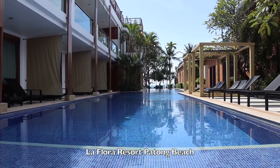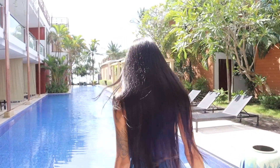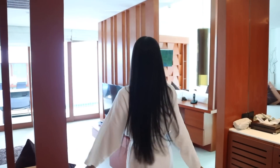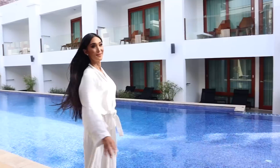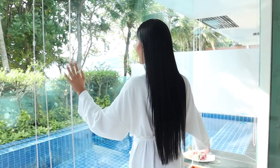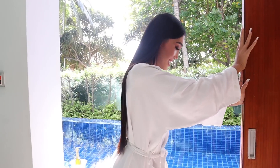An amazing resort that I got to stay at at Patong Beach was La Flora. They are the only resort that offers pool villas beachfront at Patong. Here's a little tour of my villa. One of the doors opened to the main pool, while the other one opened to my own private pool.